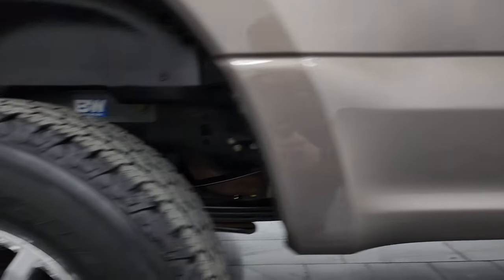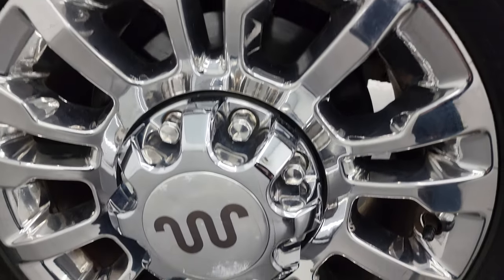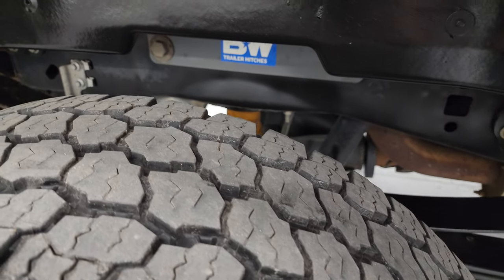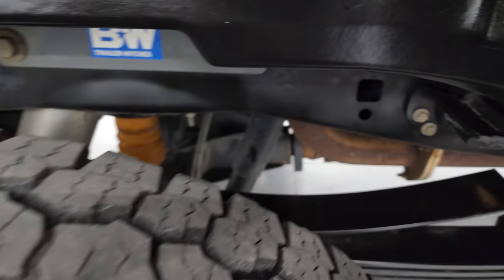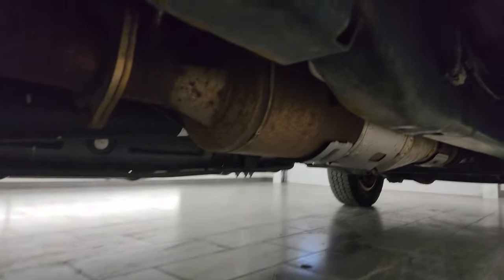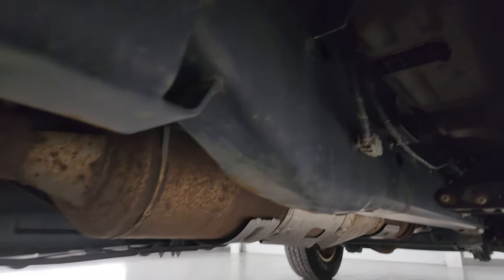If this video helps you make that buying decision, let your salesman know that you saw the video, that it was helpful, and that Brett sent you. Back wheel's in excellent shape and the back tires have just as much tread as the front tires. Take a look at that frame and underbody — it is like new under here, it has all the remaining factory exhaust. Looks really good for a truck from Michigan.